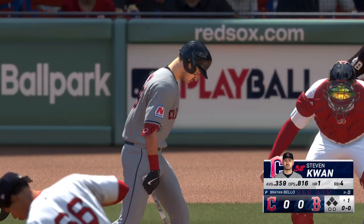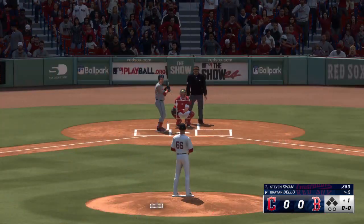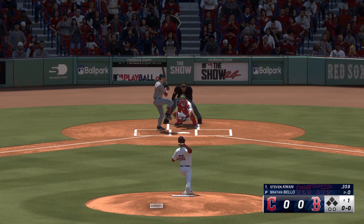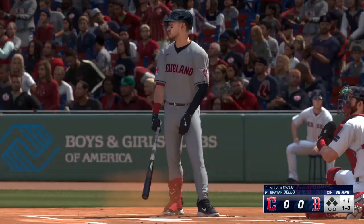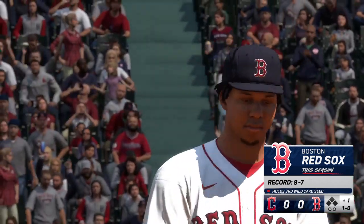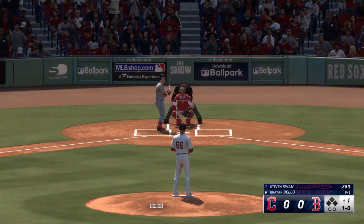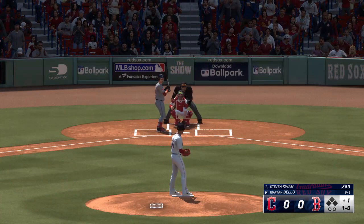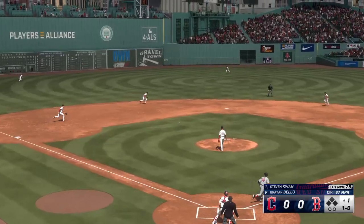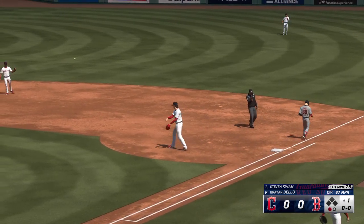Stepping up for the Guardians: Steven Kwan. So ready to roll here at Fenway. That one way outside, and we're underway here this afternoon. The 1-0 — bounced up the middle, sends it to first. One out in the top of the first.